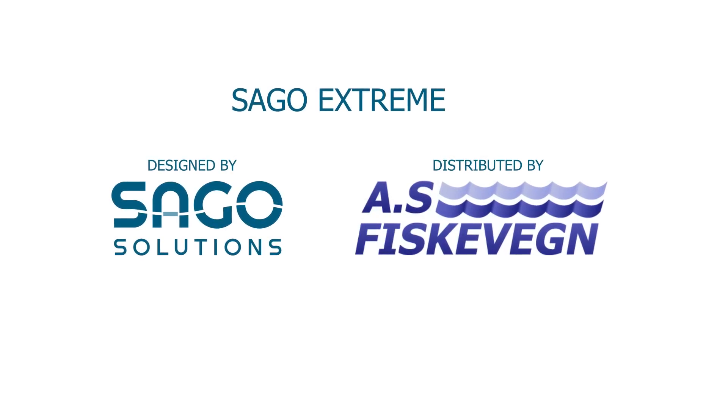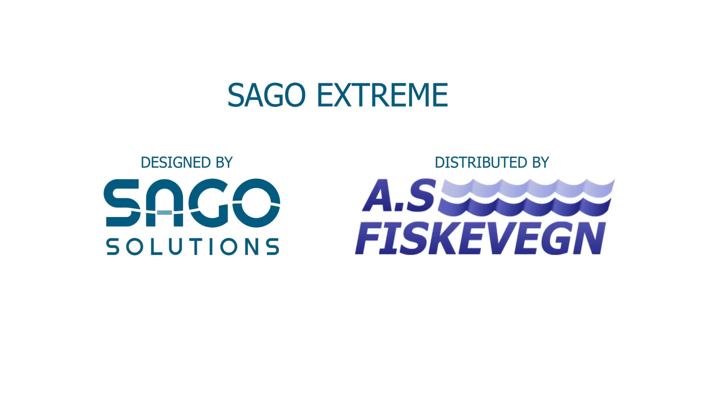Sargo Extreme. Designed by Sargo Solutions. Distributed by Fiske Wengen.